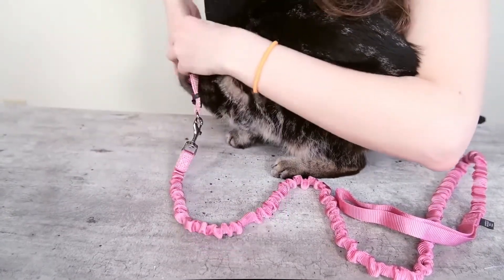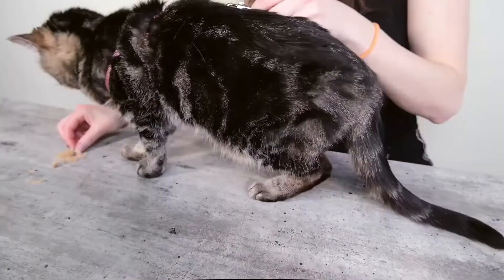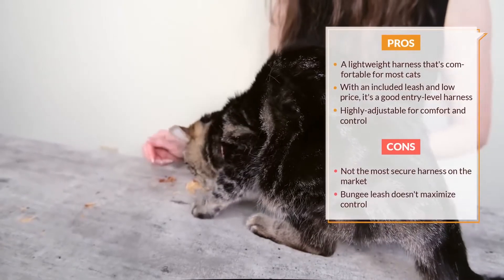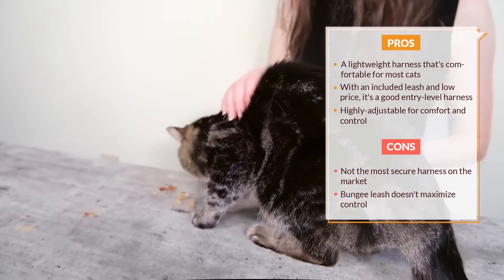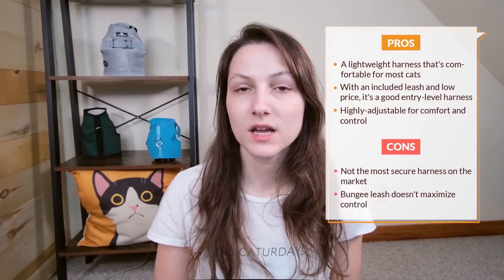When I tried out the Come With Me Kitty harness on Forest, it seemed like she was pretty comfortable with it, but I can't say that she loved it — she doesn't really love any harness. Because the harness leaves so much open space, I think it's going to be a little bit easier for cats to escape from compared to a jacket or vest style harness. But if that's not your priority, the PetSafe Come With Me Kitty is a nice affordable option. It comes bundled with a nice little bungee leash and can be a good choice for light use.